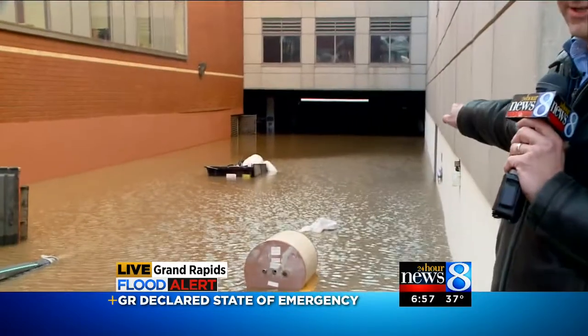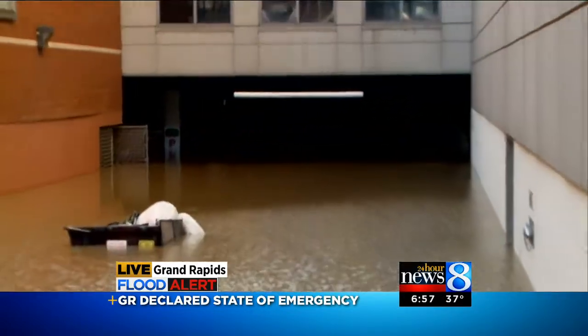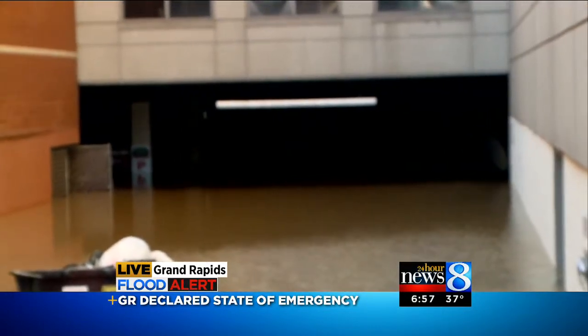Welcome back. I'm Brett Thomas, and this is what we've been talking about all day long here. This is the Plaza Towers, and that used to be their parking garage underneath the building here. As you can see, it is full of water right now.